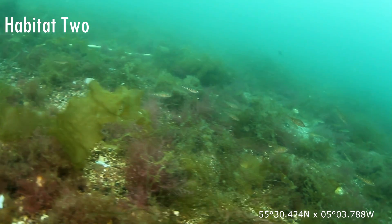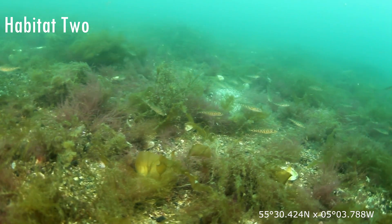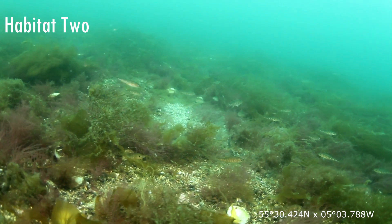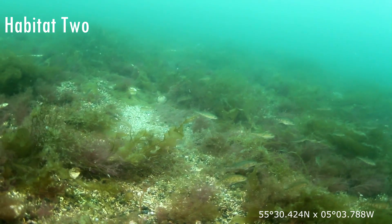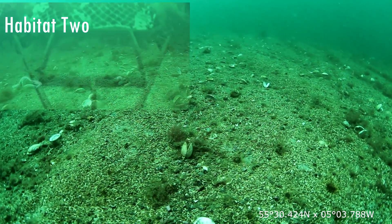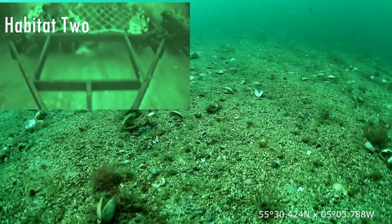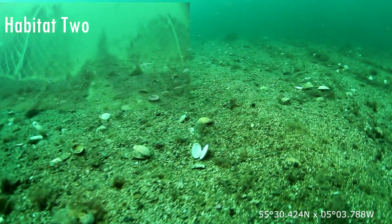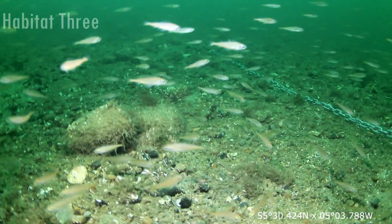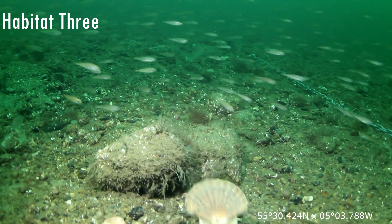In a different habitat, we again see small shoals of juvenile fish obviously preferring the more complex seabed that provides more feeding and cover. These shots were taken at the exact same site, but just two days after a scallop dredger had been operating in the area.